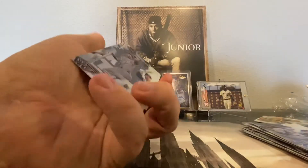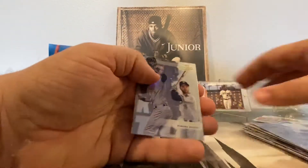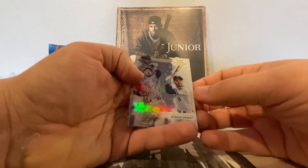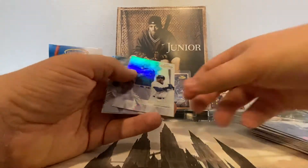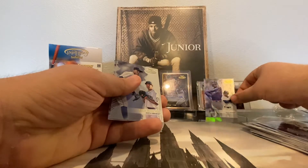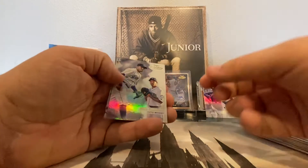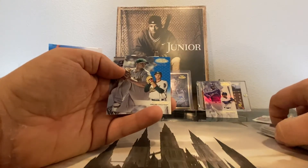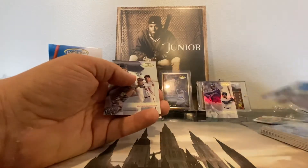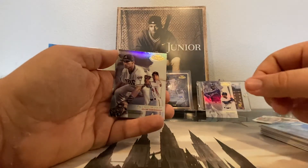We've got two left before we get to our framed auto. We have a Ryan Braun, another Ken Griffey Jr., a Felix Hernandez, a Sonny Gray Blue out of 150, and a Paul Goldschmidt.